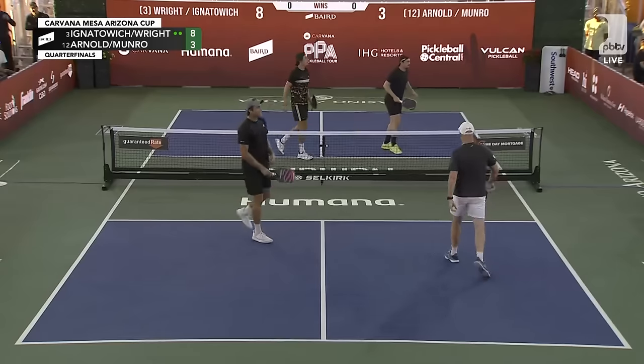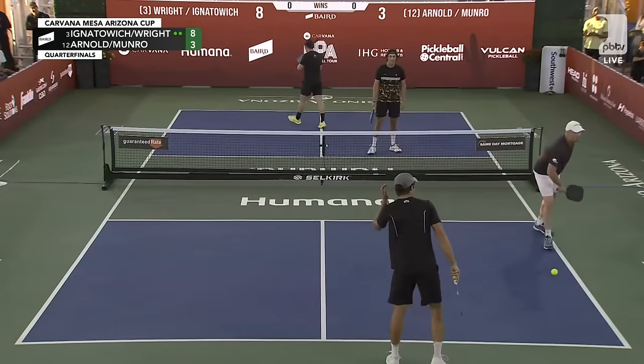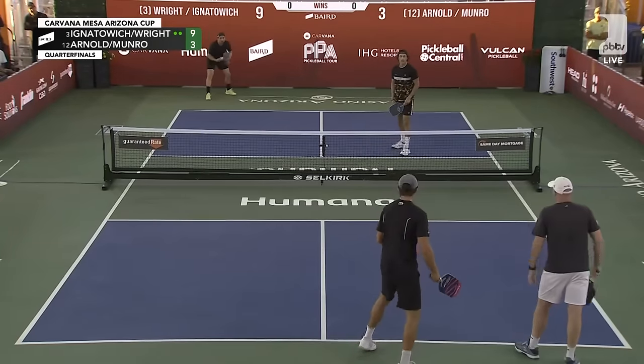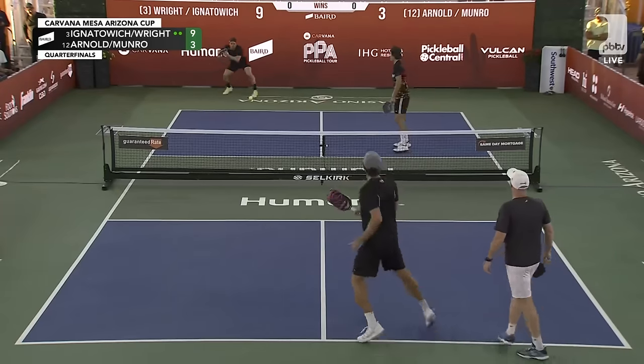Oh my — the trickery from the youngster there. He fooled me, but he just didn't fool James — that's the problem. He's smiling about it. 9-3-2. And that's what's great about pickleball — people are inventing new shots on courts throughout this country.